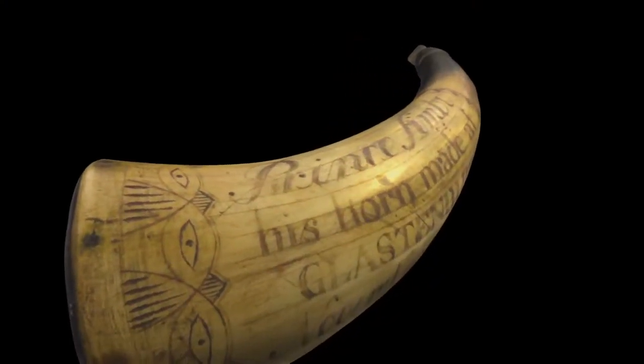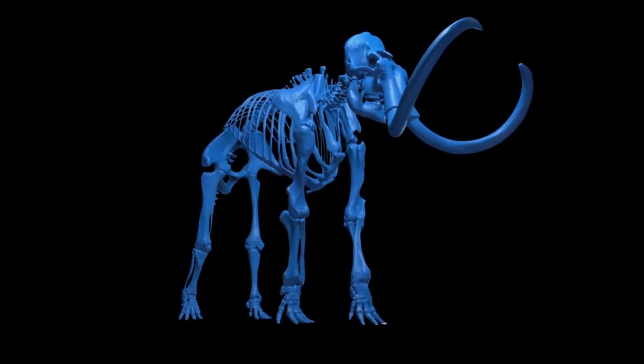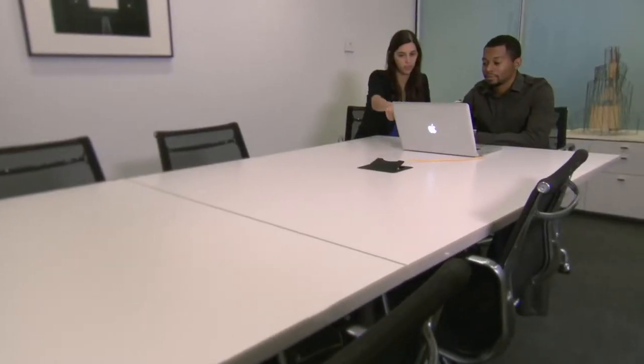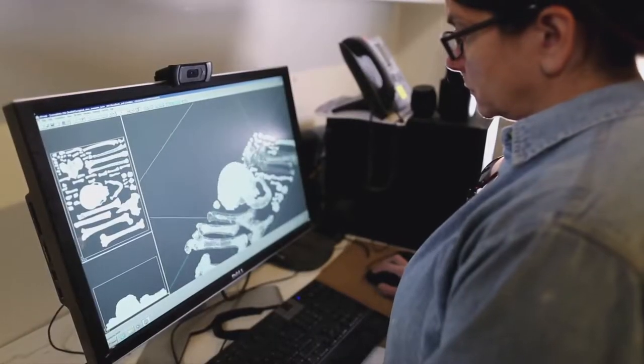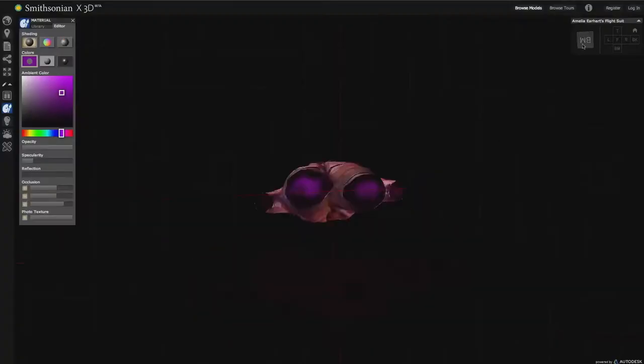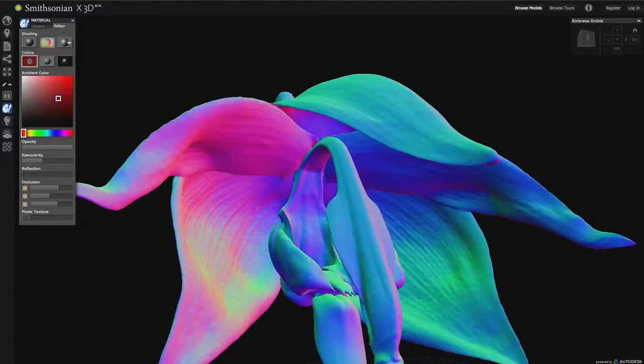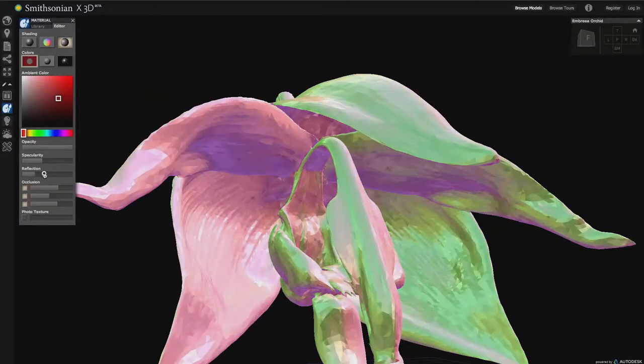It's tremendously important for us to find a technique that can bring the collection to our audiences in a compelling way. With all the diversity of the types of things we hold, 3D imaging will let those be made available more broadly. The beauty of this technology is that it basically puts museums internationally into one global environment. We've got collections acquired over a hundred years ago that we can now rethink, re-look at, and re-interpret because this technology gives us much more capability of studying those objects.